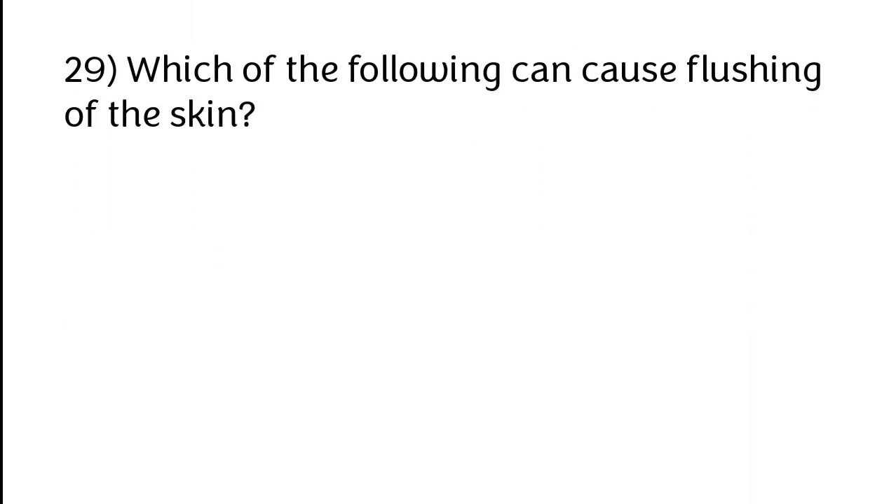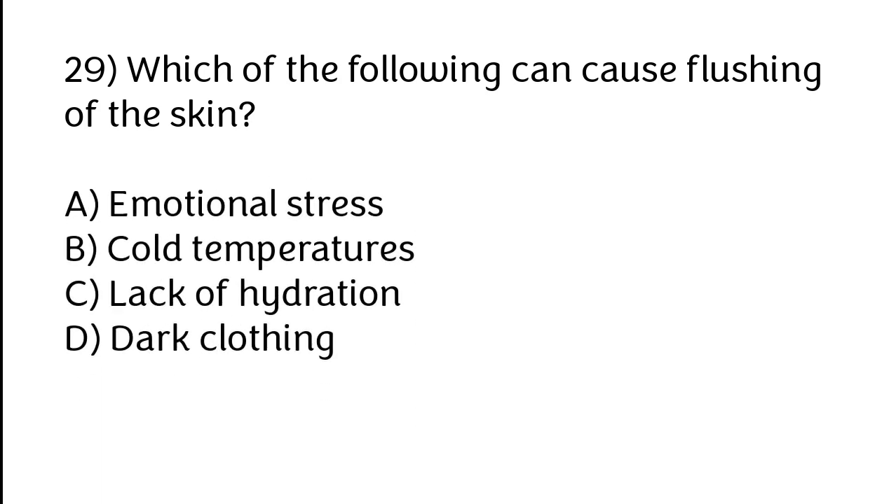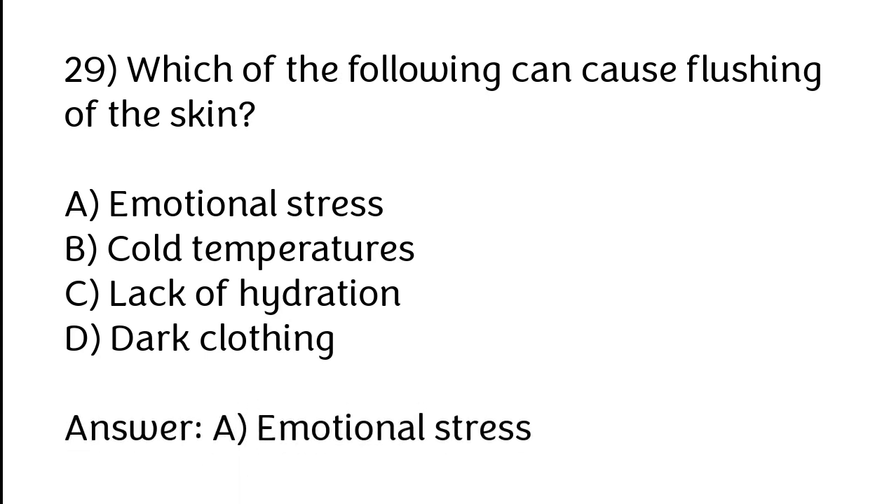Which of the following can cause flushing of the skin? Options: A) Emotional stress, B) Cold temperatures, C) Lack of hydration, D) Dark clotting. The correct answer is option A — emotional stress.